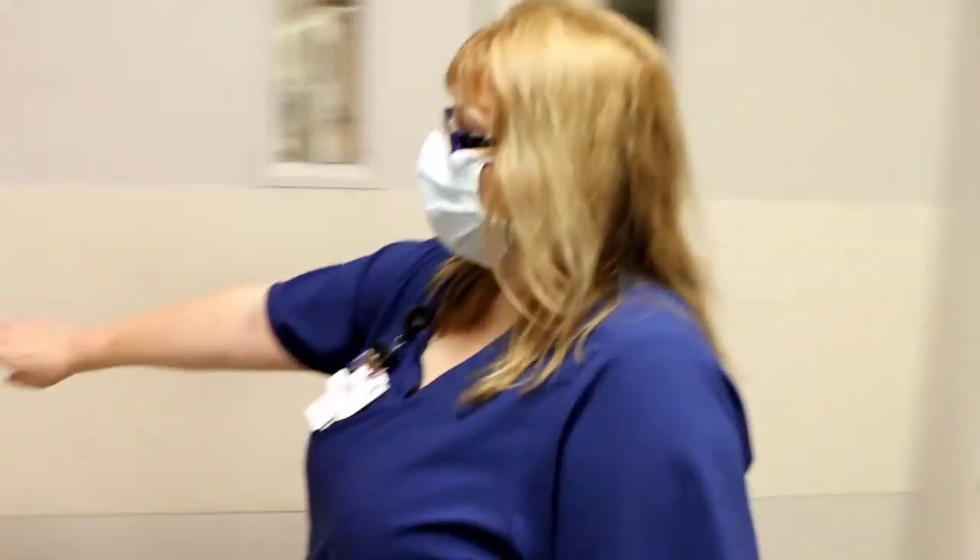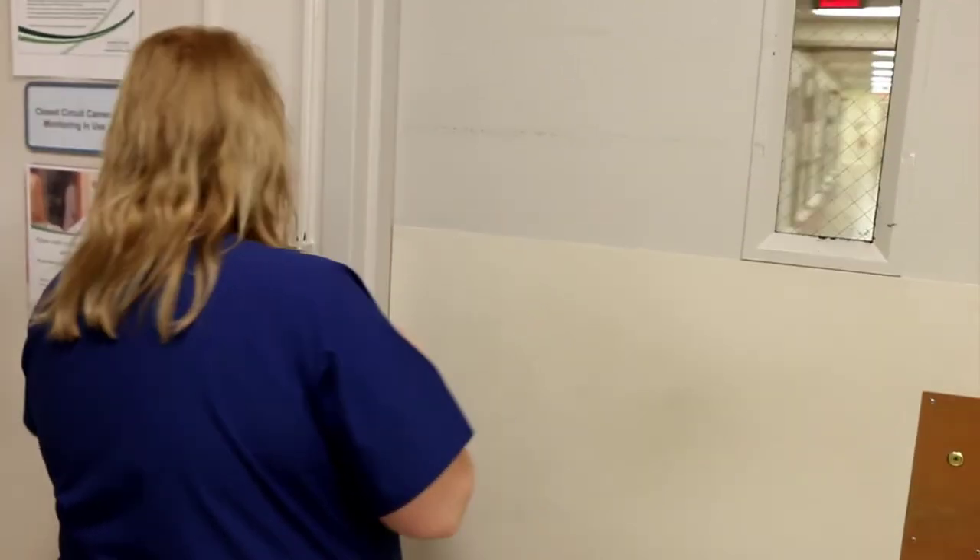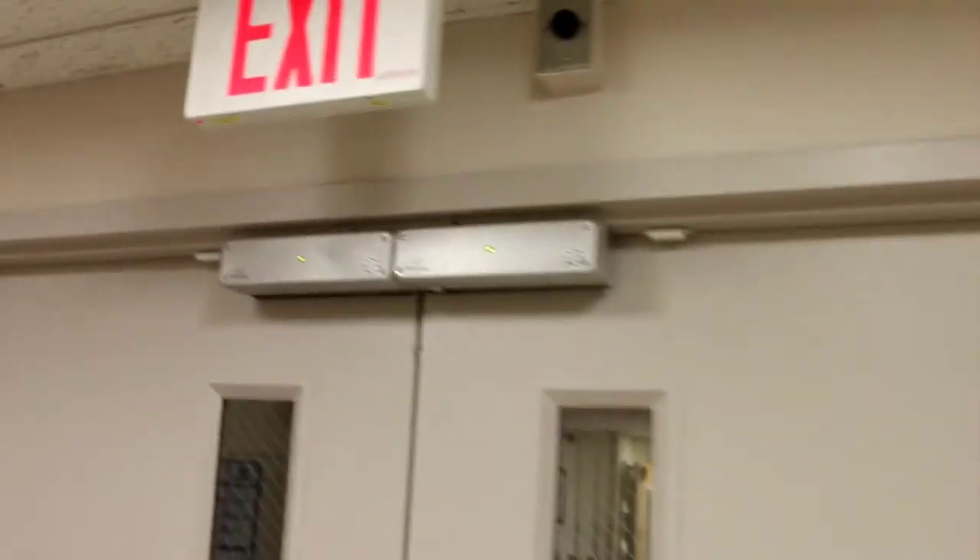This is the vestibule for the elevators. What you're going to do is come over here and press this button. They will say 'Hi, can I help you?' and you say 'I think I'm in labor' or 'Dr. Dodge sent me in,' whatever. Then they'll let you in. You will see this green light and hear that noise, and that means you can go in.